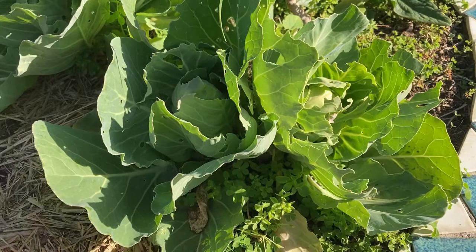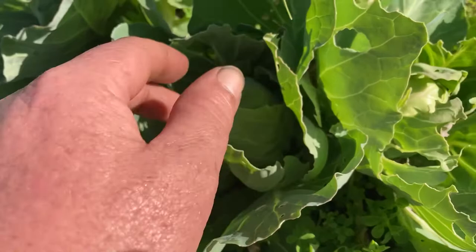G'day everyone and welcome back to the channel. Today we're going to talk about the end of the season for brassicas and some of the problems you can face with them.